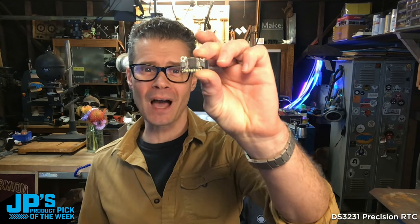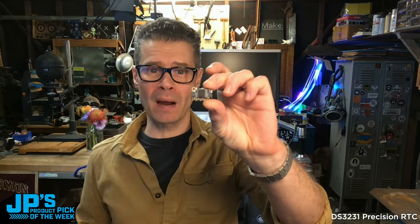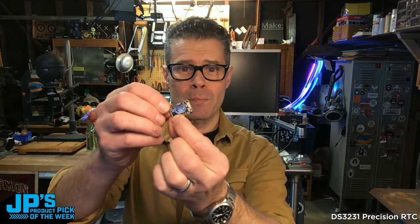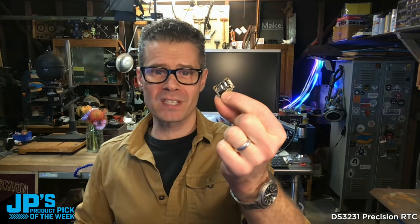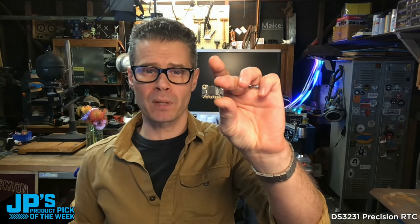DS3231 Precision Real-Time Clock Breakout. This has I2C to communicate with your microcontroller. It has a battery backup, so it's always going to keep track of the time, even when your project is powered down. And it has the STEMMA QT connectors to make it plug and play with your microcontroller project.